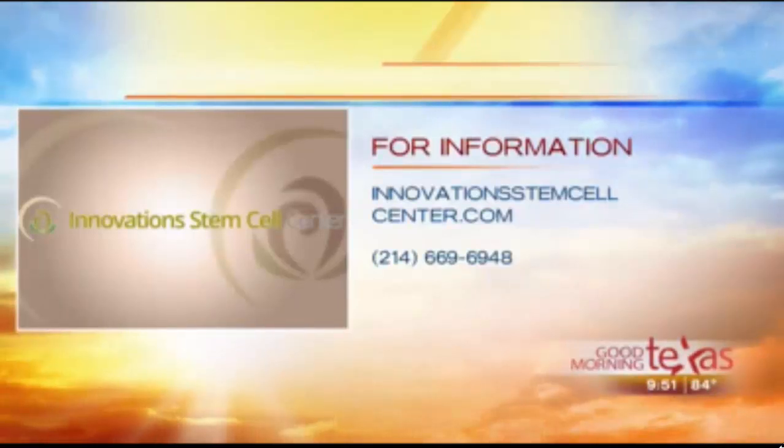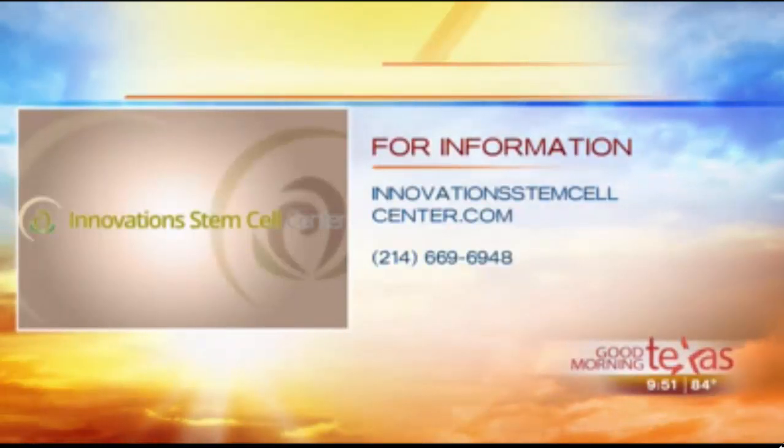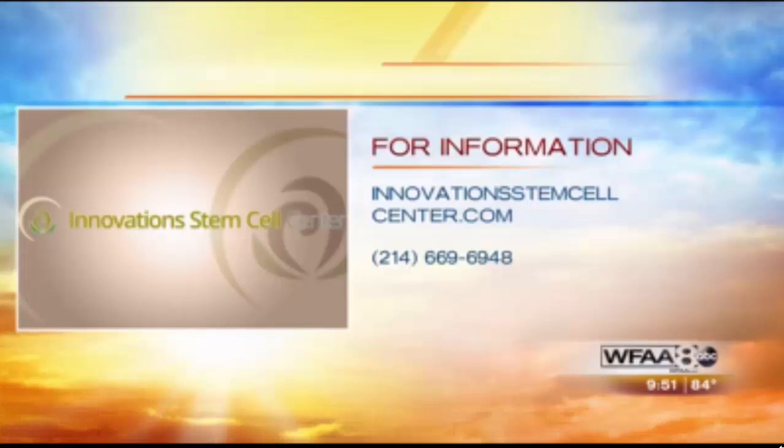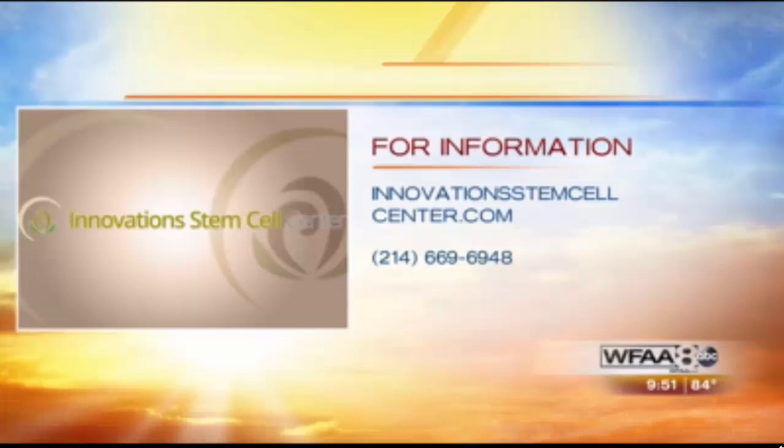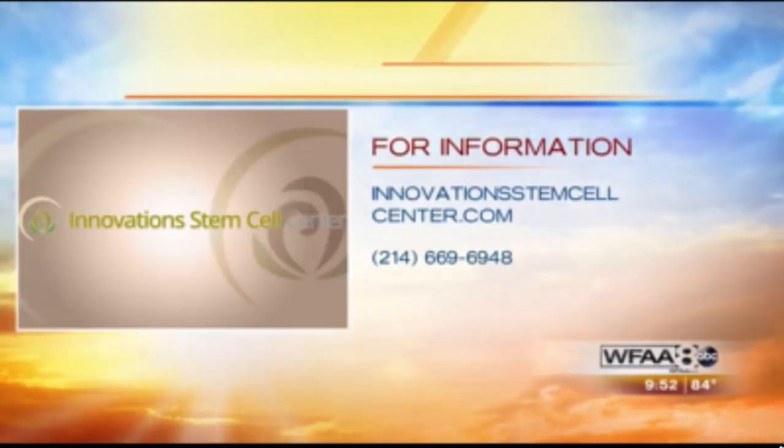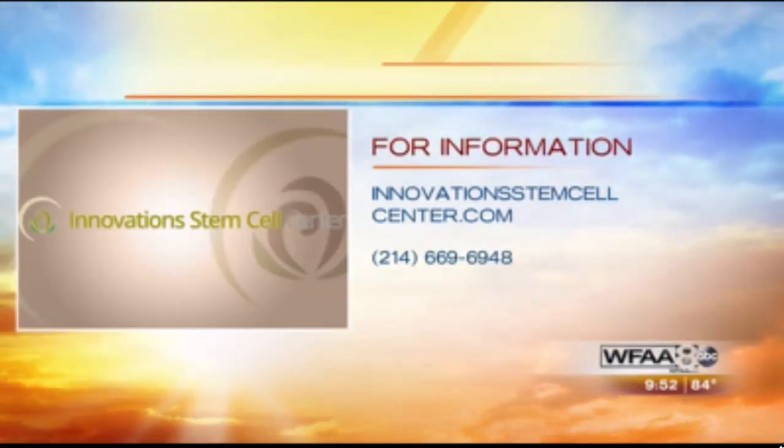We're only scratching the surface here, so if you have more questions, the number is 214-669-6948 for more information about stem cell therapy. I also definitely recommend heading over to the website at innovationstemcellcenter.com.